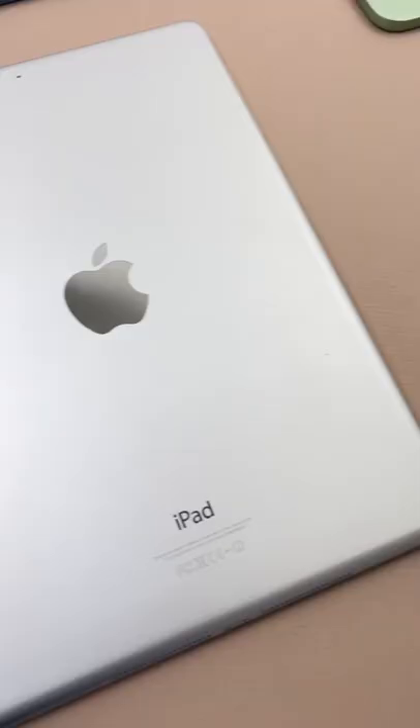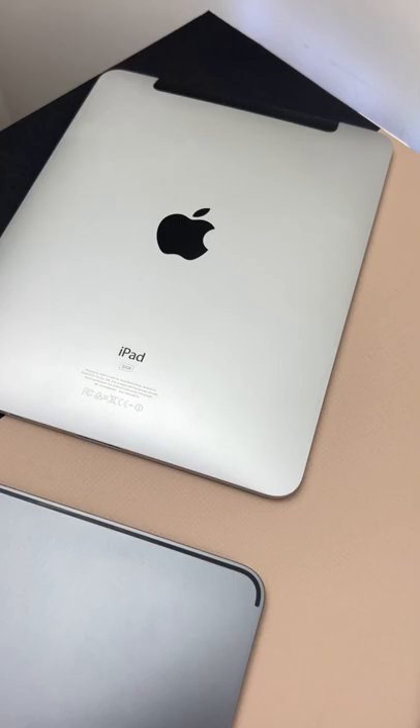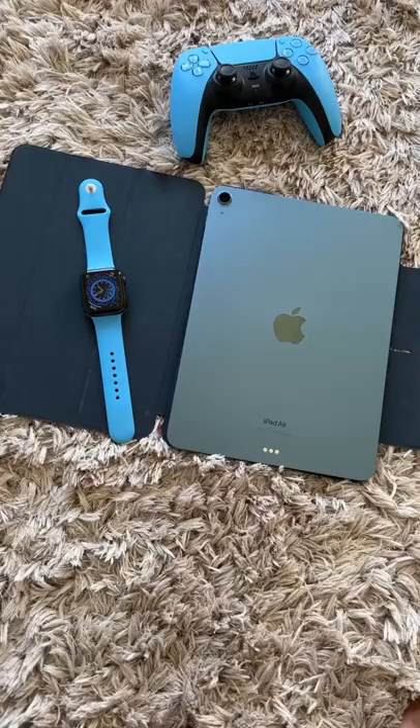Number two: for the first time in iPad's history, the writing at the back now says 'iPad Air' instead of just saying 'iPad' like it always did on all the other models, including the original one.